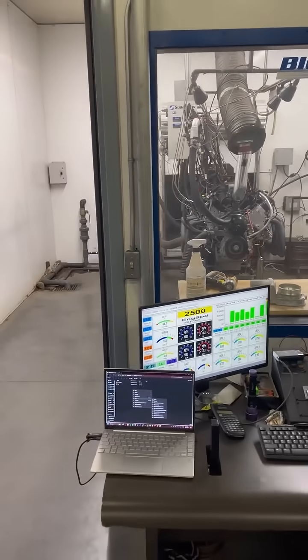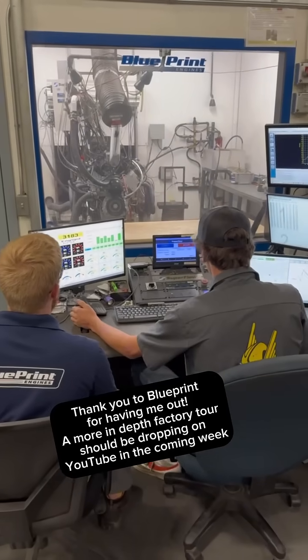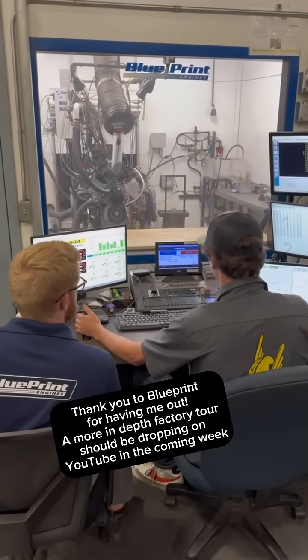All these engines are dyno tested before they leave the factory, and I think that's kind of cool. I like that they do that quality control. Now just listen to the beautiful noise of this dyno.